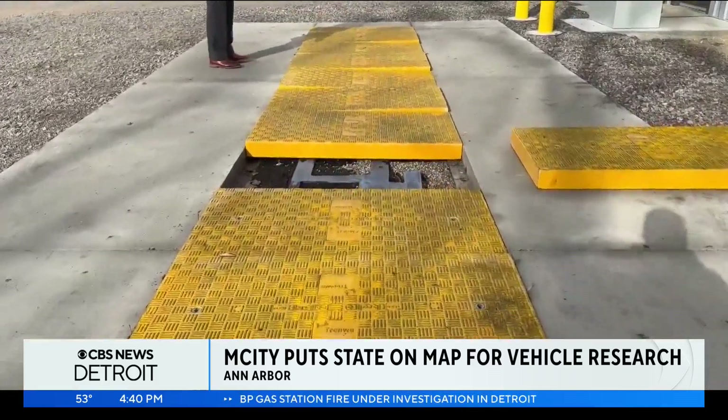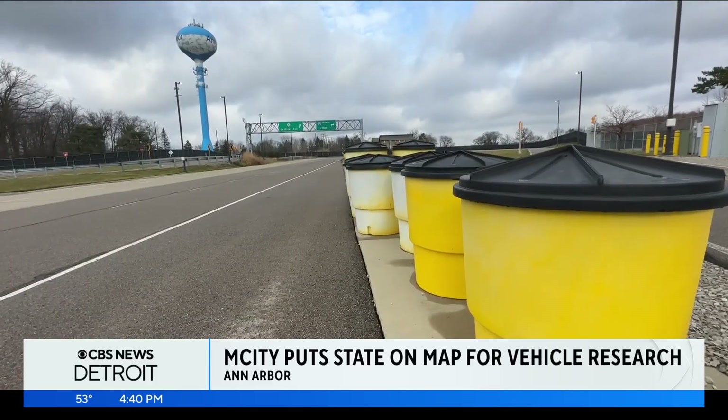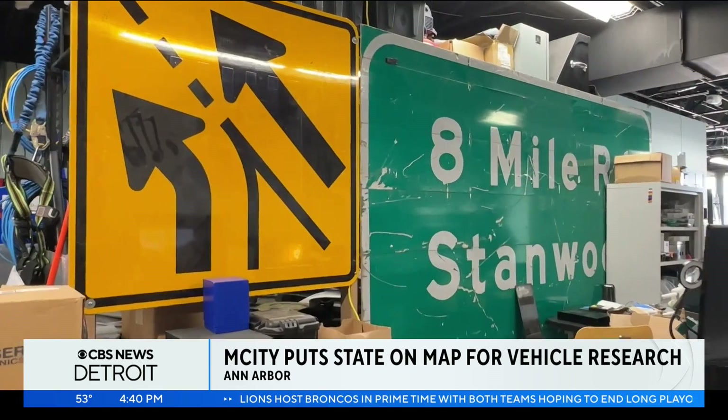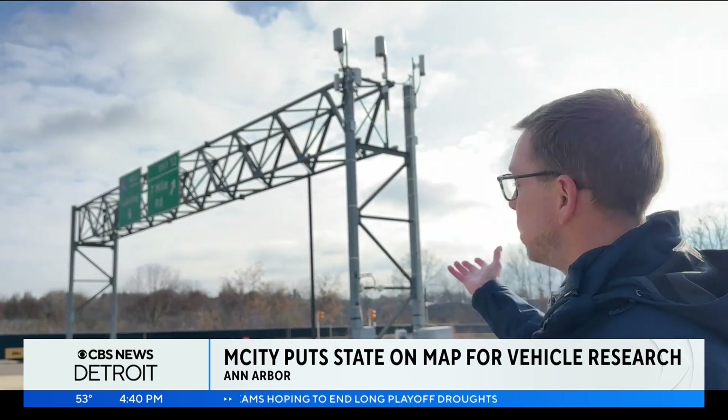People don't really trust the actual vehicles themselves. The technology for the country's first wireless charging roadway for electric vehicles that just debuted in Detroit was tested here. The testing facility opened in 2015 with the help of the Michigan Department of Transportation. This is a highway gantry, just like you would drive underneath all over Michigan, courtesy of MDOT — they had some surplus ones they weren't using anymore and helped us build this facility.